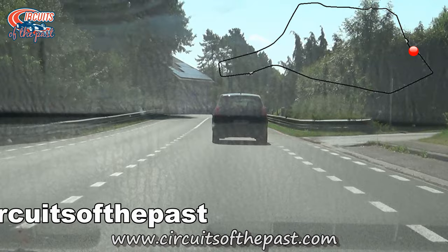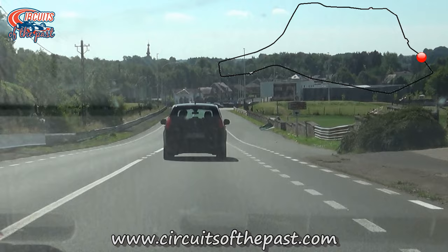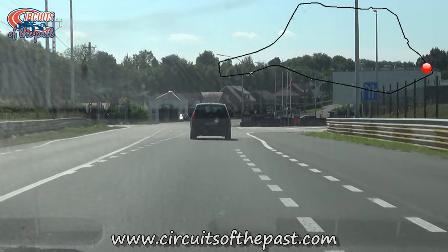When we enter the old start-finish straight for the second time, I want to point out the site of the old control tower here on our right-hand side. Sadly it fell prey to vandalism and it was decided that it should be demolished. Thanks vandals — you've ruined a piece of history forever.